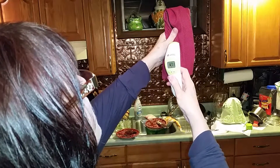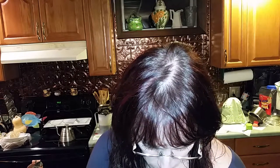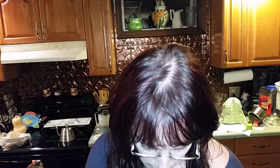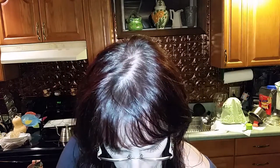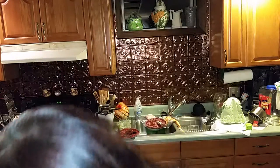The thermometer is reading around 64 now — that HD light makes it hard to see, so I'm using my flashlight. When I move the towel to show you it starts reading the air instead. Anyway, 64 degrees — that's pretty good.